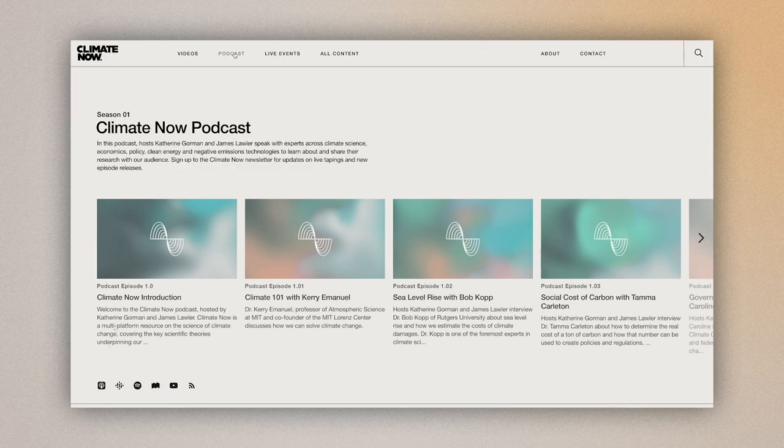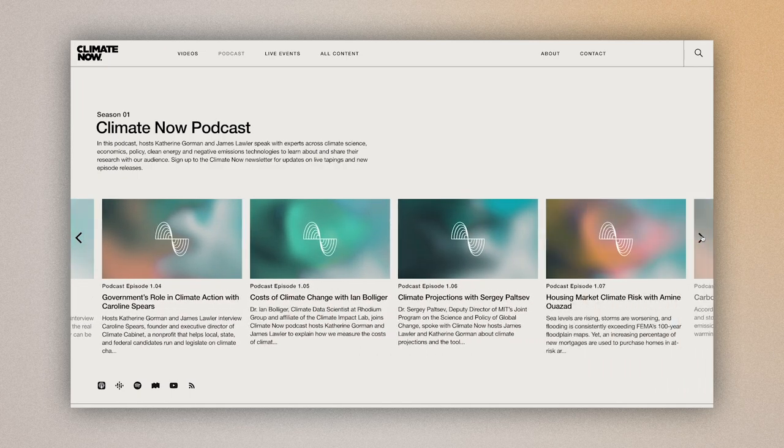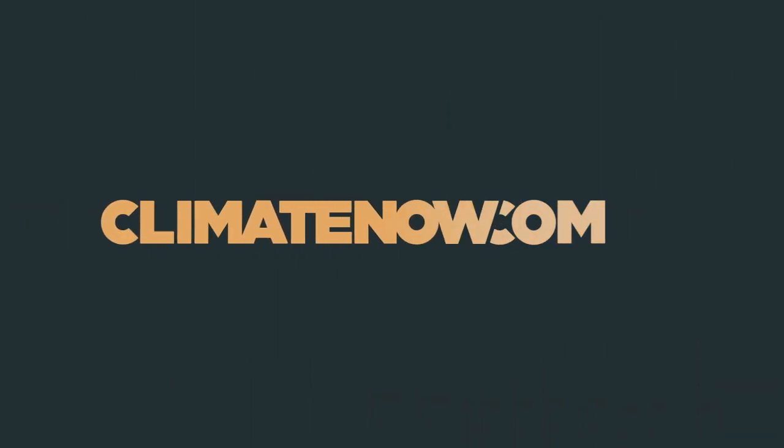For a deeper dive into this topic, check out our full-length podcast episodes with experts Howard Herzog, Roger Ains, and Matthew Langholz, where we dig deeper into the evolution and current state of CDR technologies. To find out more about each CDR strategy mentioned in this video, check out our technology video series that will delve deeper into each one. To sign up for our new releases and more, visit ClimateNow.com.